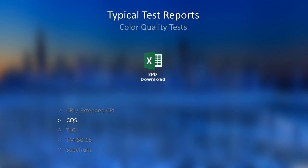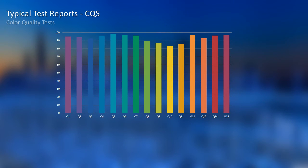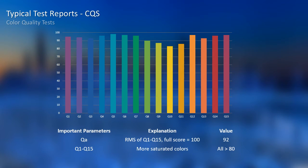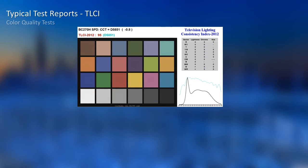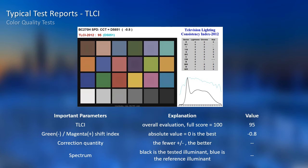Next is CQS. CQS is a calculation of RMS from Q1 to Q15. The result is 92, and all Q values are above 80. CQS tests more saturated colors than CRI, so personally I believe it is more rational than CRI. Next is an important parameter for camera use: we have achieved a score of 95 for TLCI, with limited correction as shown in the list.